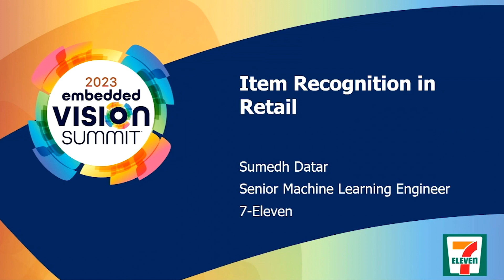Hi, I'm Sumed, I'm a machine learning engineer working for 7-Eleven. With the popularity of deep learning and rapid advancement, there are a lot of problems in the retail space that you can solve with deep learning, but also there are a couple of challenges and trade-offs. Today I'll go through some of the challenges and some of the solutions.